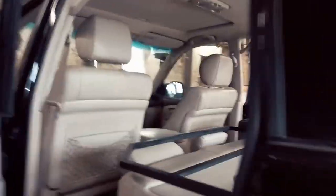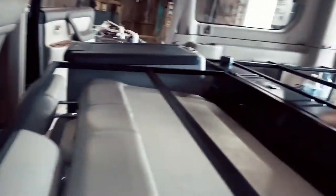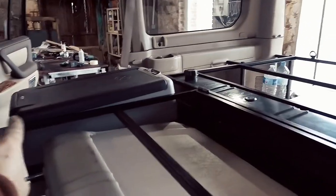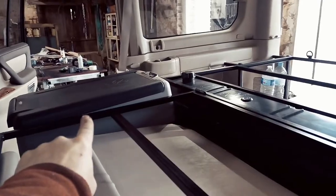Le petit truc, c'est que nous avons une partie ici qui est démontable. Une partie démontable qui vient agrandir le couchage. Nous avons 1m80 de couchage. Le matelas viendra se positionner dessus. Et là, nous allons attaquer les fixations du frigo. C'est parti.